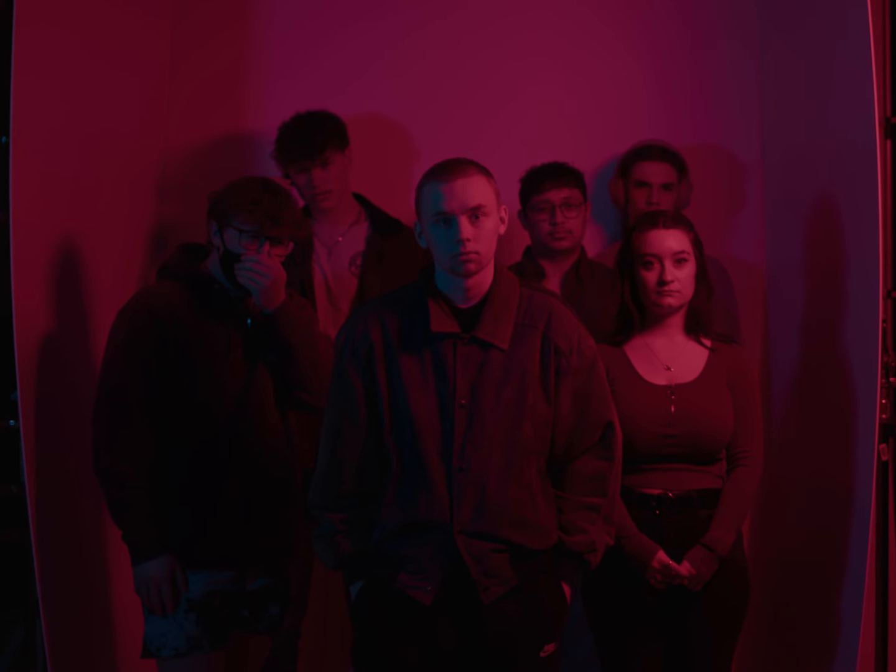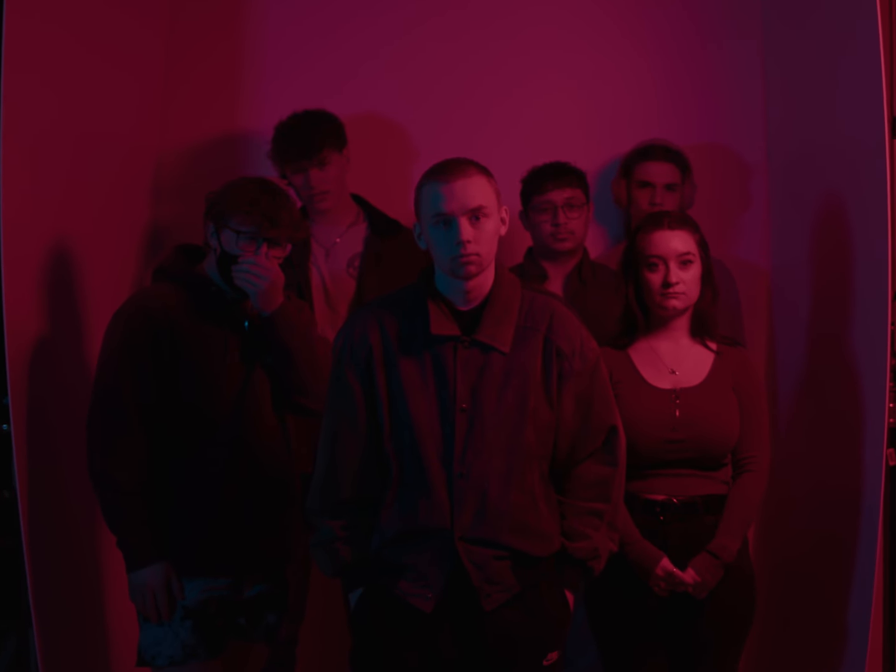Eggs Benedict. Two halves of an English muffin, both lightly toasted at the two and a half setting on the toaster. Optionally doubly toasted if you care for more intense texture. Thinly slice Canadian bacon, place in a skillet for no more than 30 seconds on a scorched pan, and treat it with olive oil.